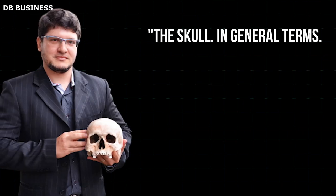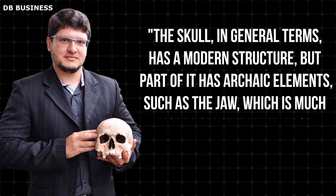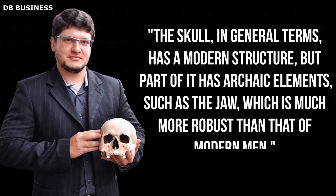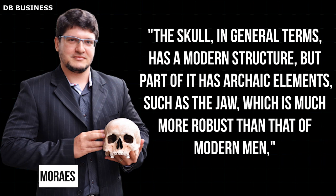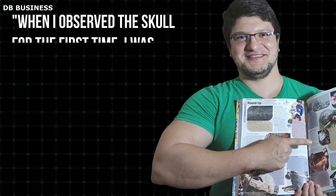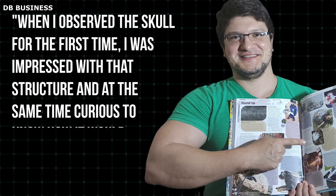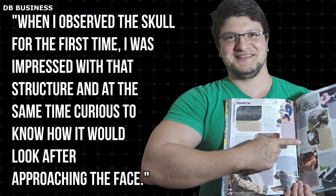The skull, in general terms, has a modern structure, but part of it has archaic elements, such as the jaw, which is much more robust than that of modern men, study co-author Satira Morales, a Brazilian graphics expert, told Live Science in an email. 'When I observed the skull for the first time, I was impressed with that structure and at the same time curious to know how it would look after approaching the face.'